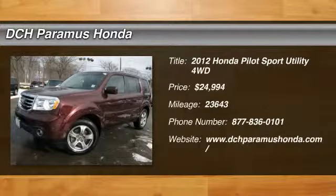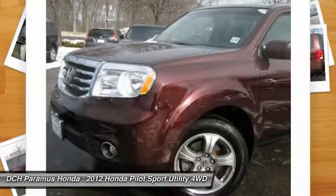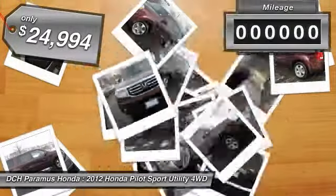The 2012 Honda Pilot. Optimal utility. Indulgent interior. Powerful performer. You'll be ready for almost anything in the Honda Pilot, and it's priced below $25,000.